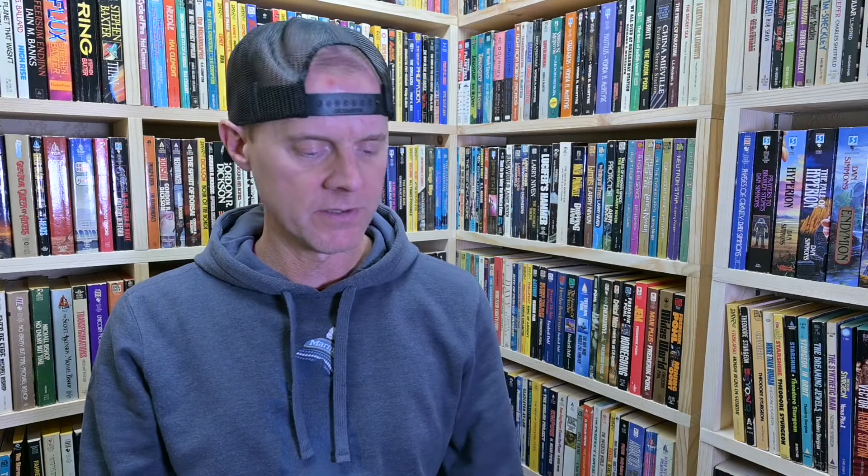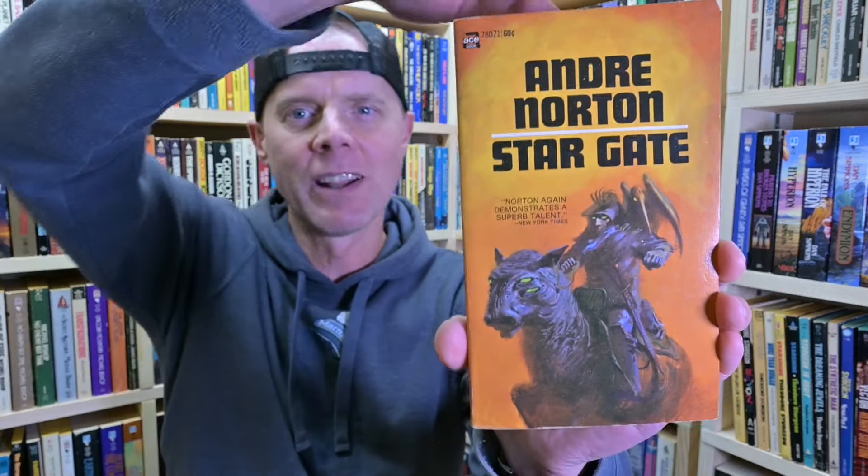I also got a paperback of The Martian Chronicles by Ray Bradbury — I had a couple of hardbacks and trade paperbacks but didn't have a paperback of that one. Then Andre Norton's Starborn from Ace Books. I still have yet to read anything from Andre Norton. She wrote so many books, I see them everywhere, which kind of automatically makes me reluctant to really dig in, but I definitely will be checking her out at some point.